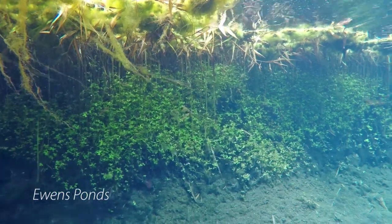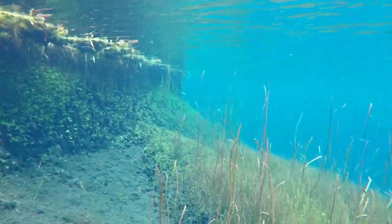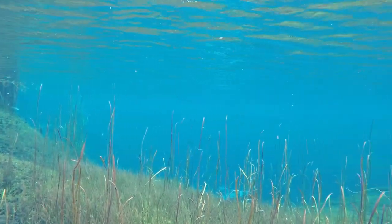We headed out to Ewens Ponds and after feeling how cold the water was, we opted just to stick our GoPro in under the water just to see what all the fuss was about.